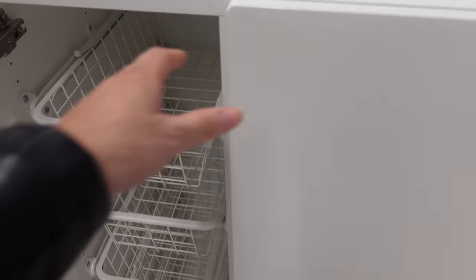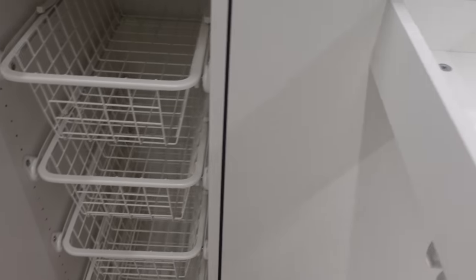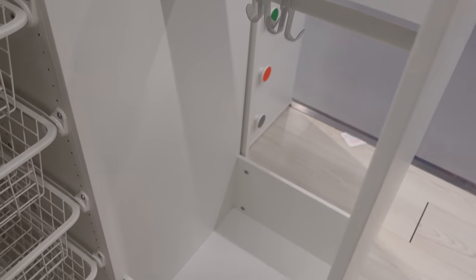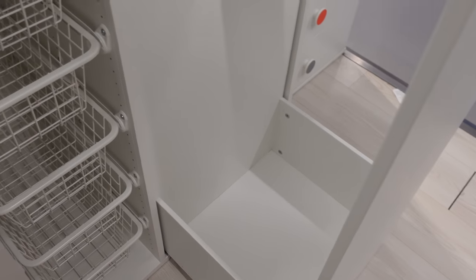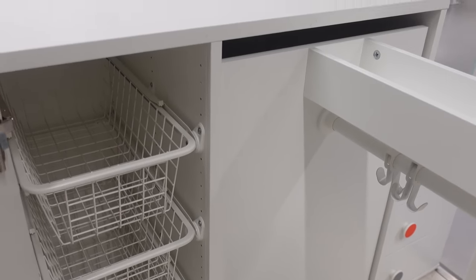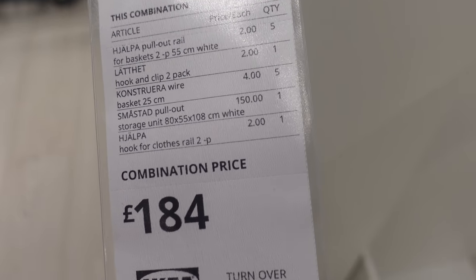This is like a half-size wardrobe which would be perfect for space-efficient storage. It has baskets inside and it pulls outwards so your clothes are facing frontwards. It would obviously be for child-sized clothing, but it's something a bit different.